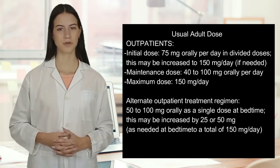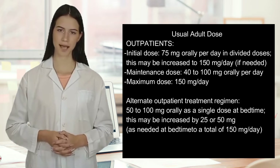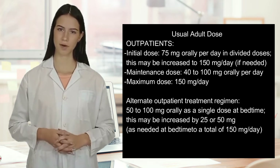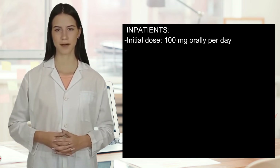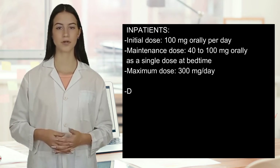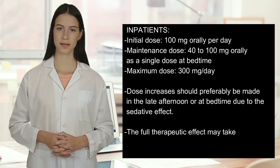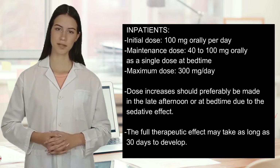Alternate outpatient treatment regimen: 50 to 100 mg orally as a single dose at bedtime. This may be increased by 25 or 50 mg as needed at bedtime to a total of 150 mg per day. Inpatients: Initial dose, 100 mg orally per day. Maintenance dose, 40 to 100 mg orally as a single dose at bedtime. Maximum dose, 300 mg per day. Dose increases should preferably be made in the late afternoon or at bedtime due to the sedative effect.